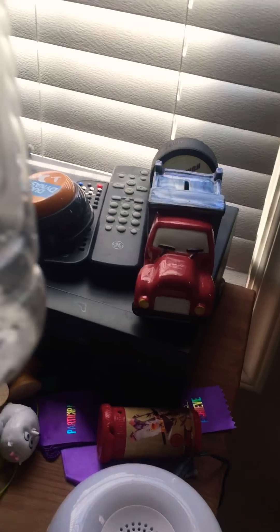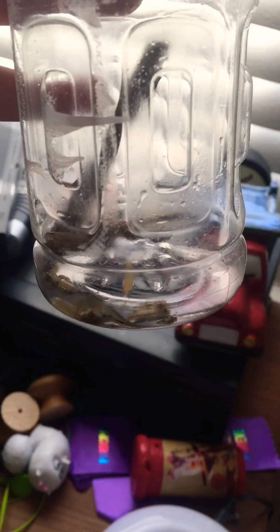I got the idea of keeping ants from Ant Canada, and if you haven't subscribed to him, go subscribe to him and watch his videos — they're amazing. I wanted to keep an ant colony on my own, so I found some and I'll show you right now.